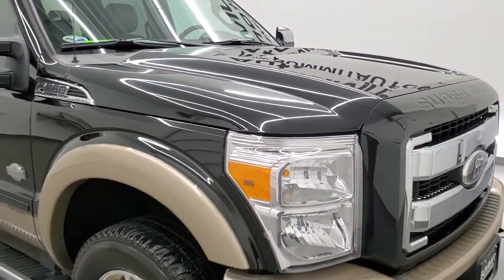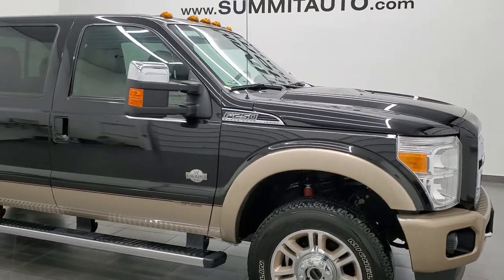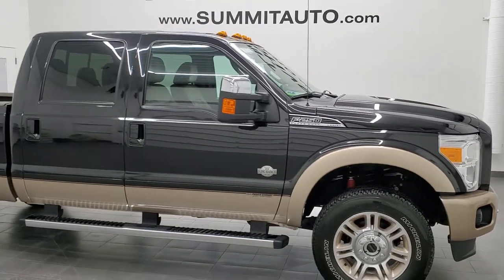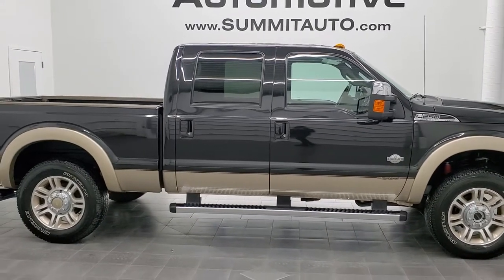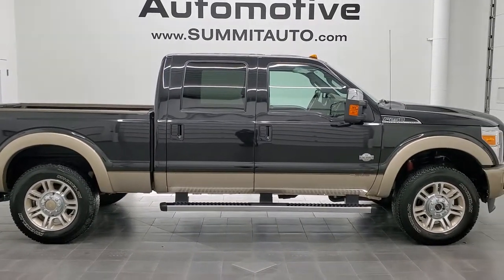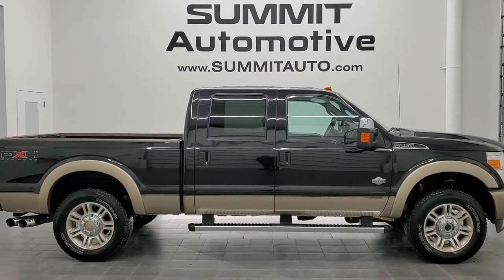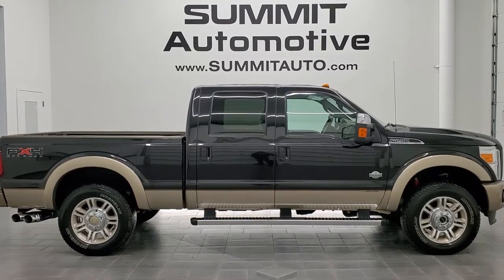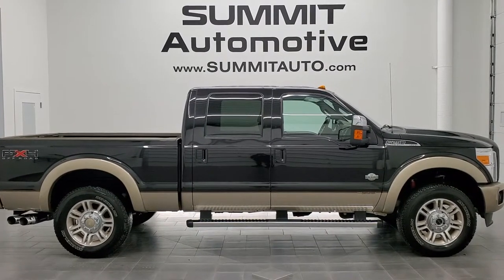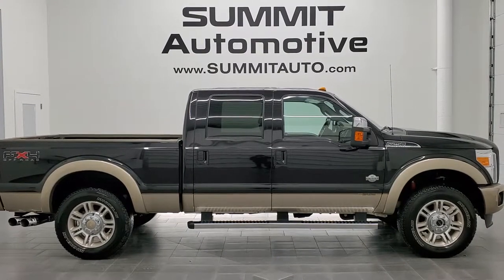I would highly recommend this truck from a quality and condition standpoint — I don't think you'll find a cleaner 2011 F-250 than this one, just about as nice as you can get. To see more pictures of this truck or one of our other 450 new and used cars, trucks, SUVs, minivans, Wranglers, half tons, three-quarter tons, one tons — you name it — go to www.summitauto.com. Full pictures and descriptions of every single vehicle from two locations, all at summitauto.com.